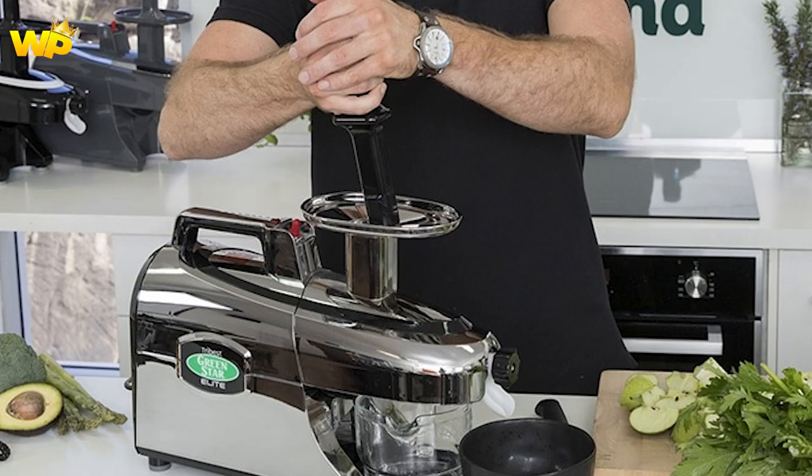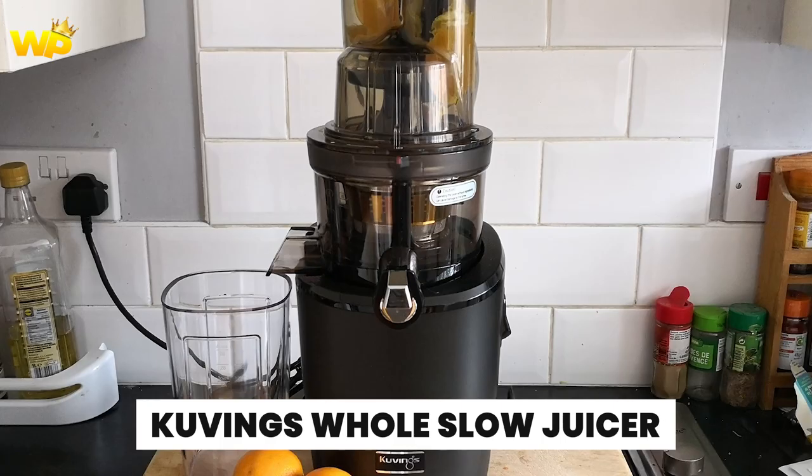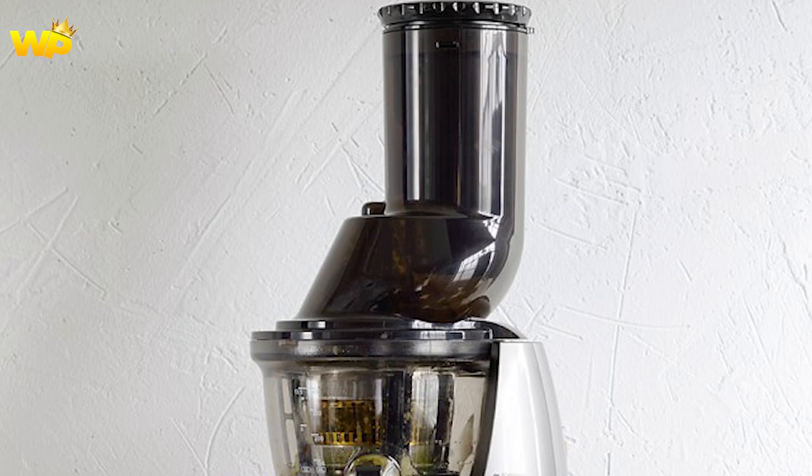And finally, our top pick for the best juicer of 2024 is the Covings Whole Slow Juicer Elite. This slow juicer is a great all-rounder with a wide feed chute that can handle whole fruits and vegetables, a powerful motor, and a sleek design. It's also easy to clean and comes with a 10-year warranty. The only downside is that it's a bit on the expensive side.